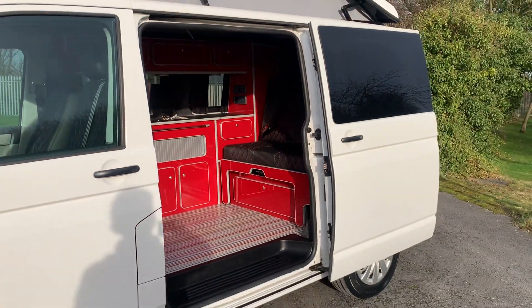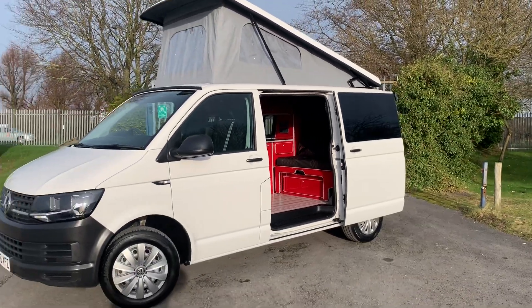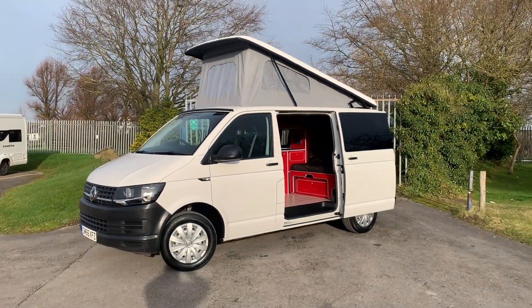It's a nice clean camper, under £30,000. All the details are online — get yourself down to have a look at it.